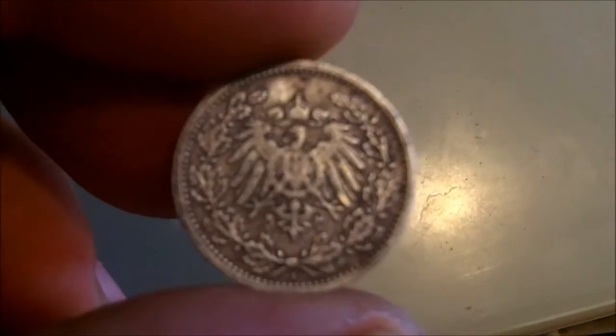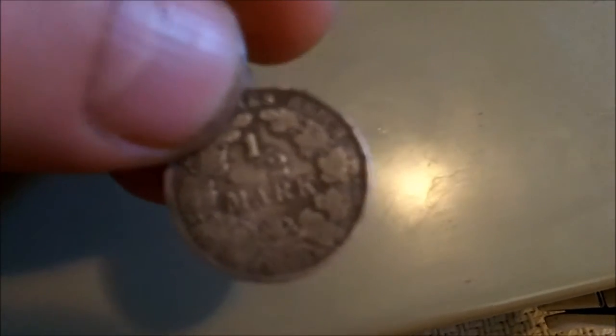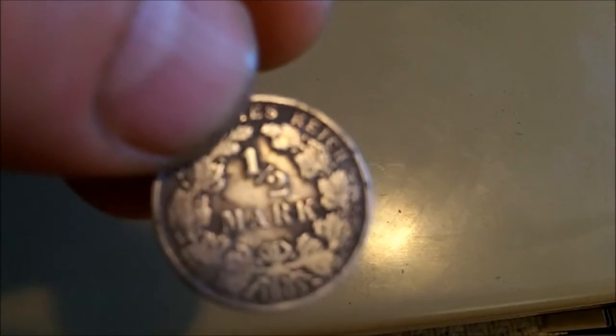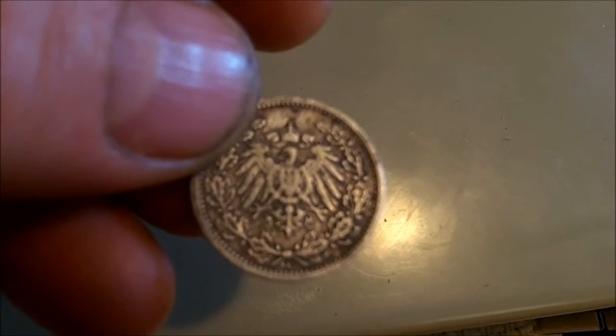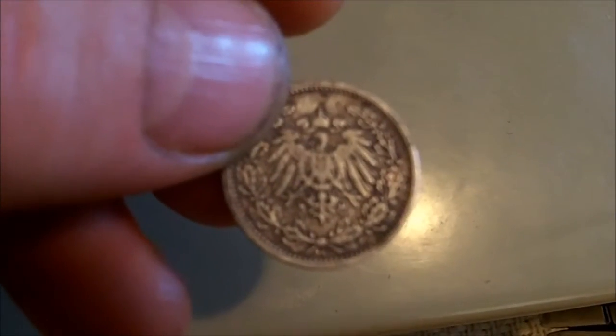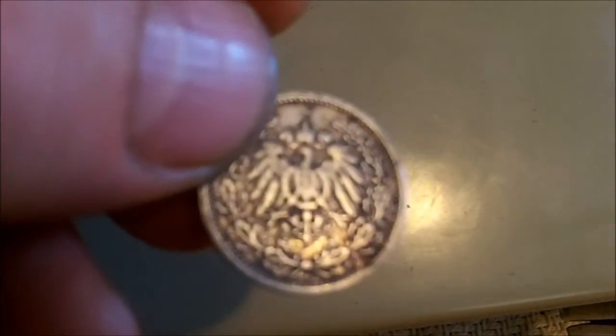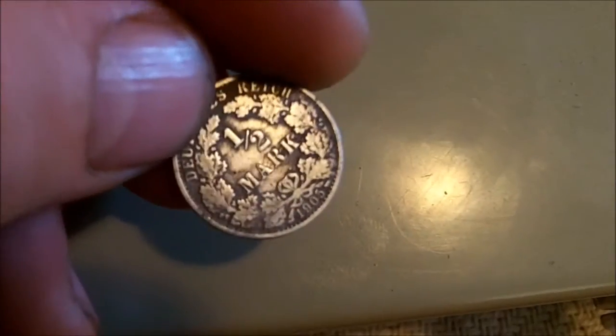I also found this German half mark, 1905. We have been finding a lot of German stuff — I'm not really sure why. It's a really pretty coin. I don't know if you remember one of the first videos that we uploaded — we found the 1942 German one cent and that 1662 Austrian coin, which I believe is pretty close to being German.